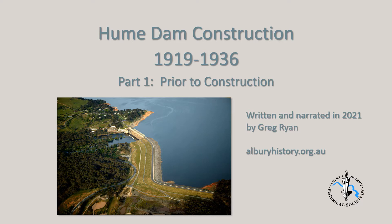Welcome to this slideshow, the first in a series dealing with construction of the Hume Dam commencing in November 1919. Construction continued until the dam's official opening in 1936.